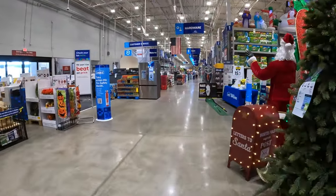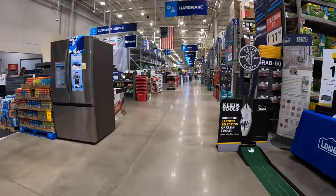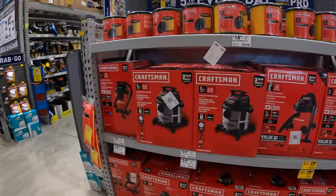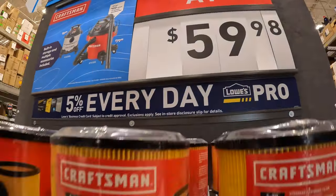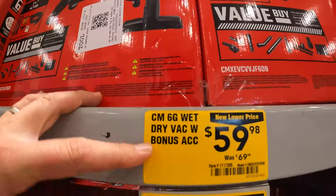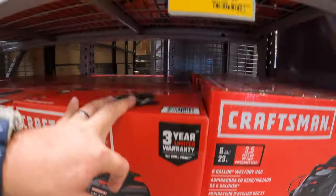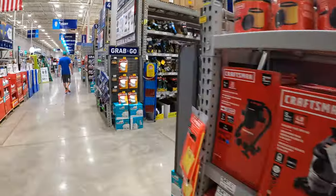Alrighty, let's see what they got in tool sales. They do have a Craftsman vacuum starting at $59.98 — that's for the 6-gallon wet/dry vac with bonus accessories. Three-year warranty. For $60, this isn't bad. Not too shabby.